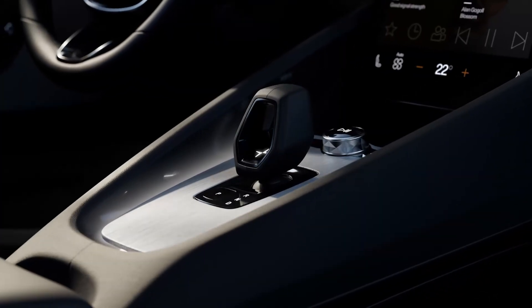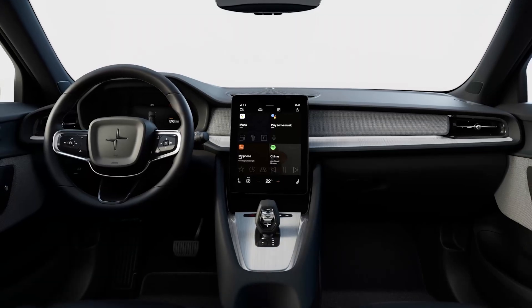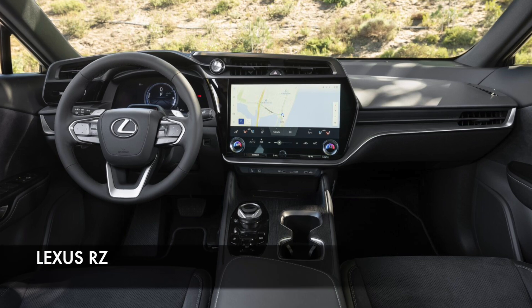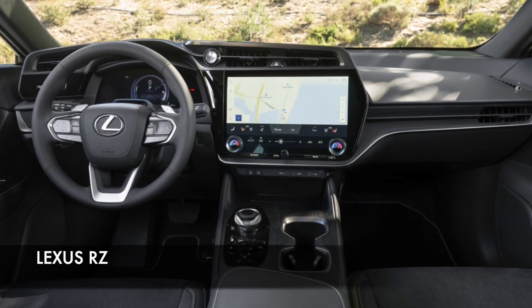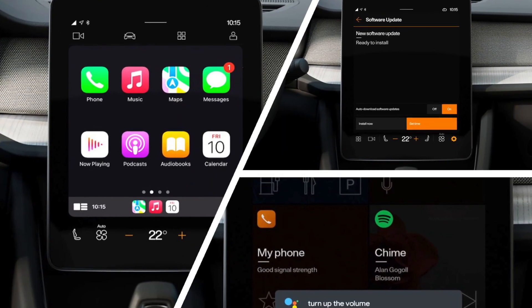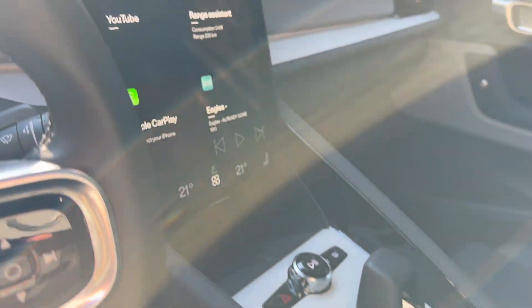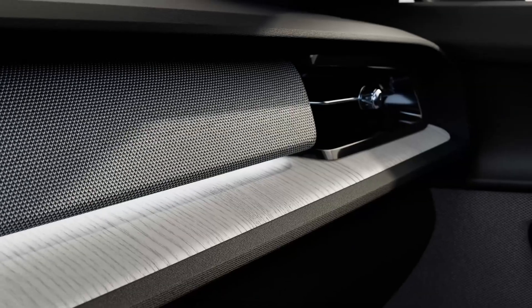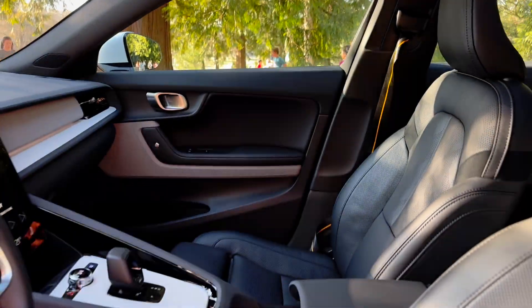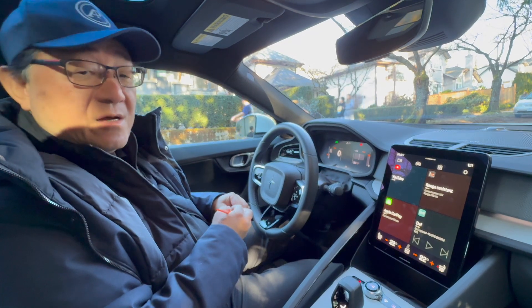I do find the interior pretty simple. This infotainment system is not quite as big as the one in the VinFast or even my Lexus RZ, which has a huge 14-inch infotainment system. It is a Google-based system and it's easy to use, but I find the whole interior quite simple. You might like it because of that — there's a nice texture material. But it's not for everyone, because some people might want something a little bit fancier.